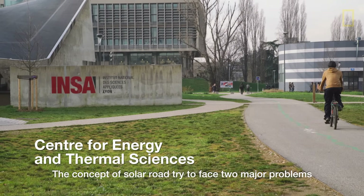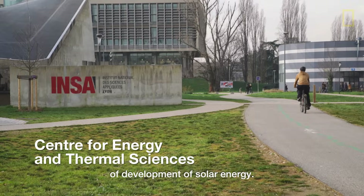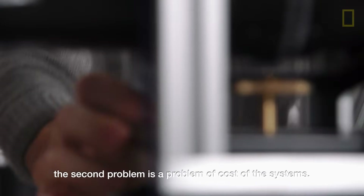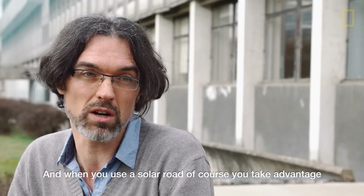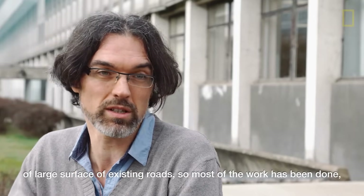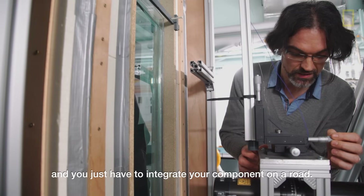The concept of solar road tries to face two major problems in the development of solar energy. The first problem is the lack of surface to produce enough energy, and the second is the problem of cost of the systems. When you use a solar road, you take advantage of the large surface of the existing road, so most of the work has been done and you just have to integrate your component on the road.